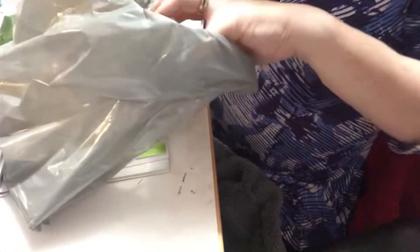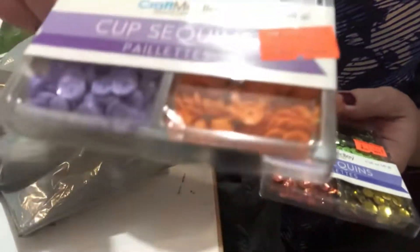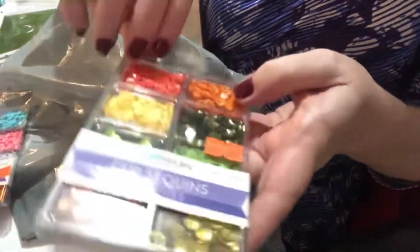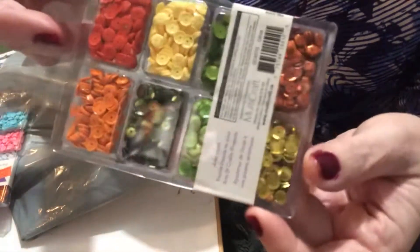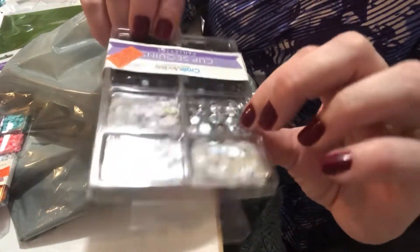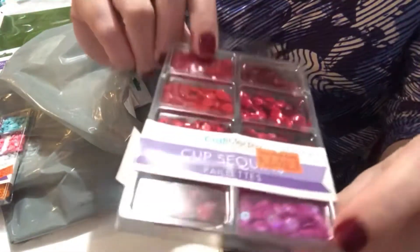Then I went into the sequin area because my store hadn't had any for a while, but they've replenished. These were $1.50 each and they come with a good assortment of different colors. These are like yellows with greens — such a cute assortment. They also had holographic white, silver, and black ones, and almost all red tones with some pink.